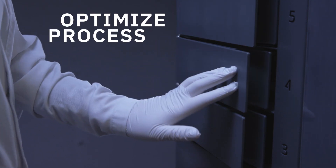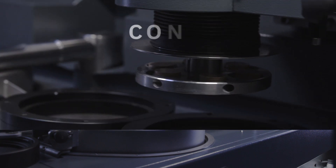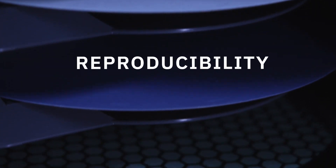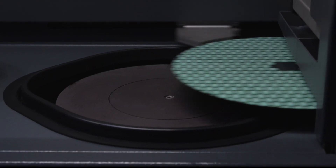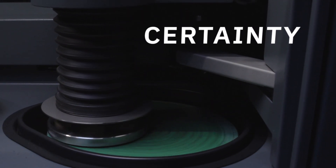XMATIC optimizes your preparation process, maximizing throughput and delivering unprecedented consistency and reproducibility. For you, this means more dependable quality control and greater certainty for your customers.